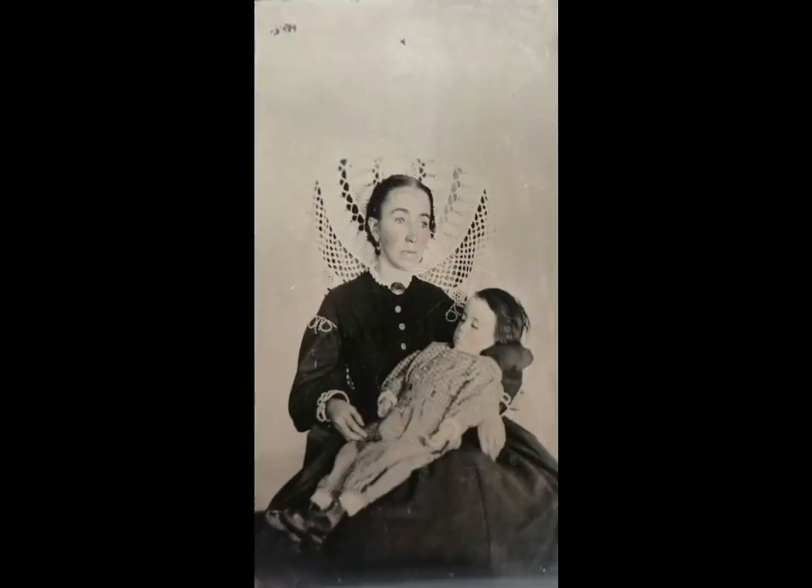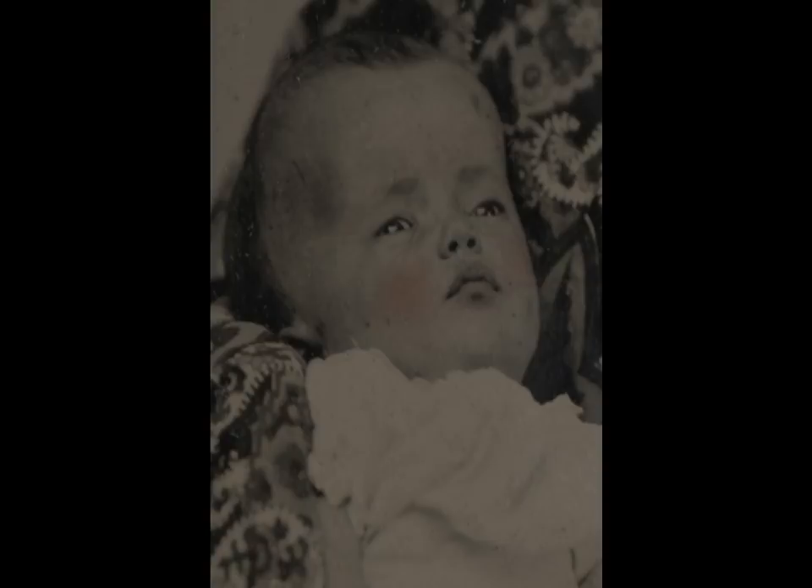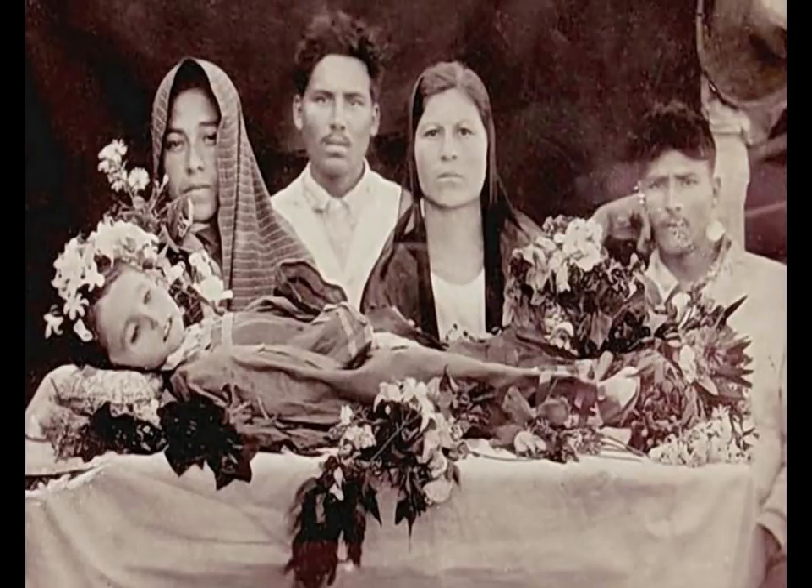While some images have a rosy tint added to the cheeks of the corpse, it is untrue that metal stands and other devices were used to pose the dead as though they were living. The stand or armrest used by photographers aided living persons to remain still long enough for the camera's lengthy exposure time, and has given rise to this myth. While 19th century people may have wished their loved ones to look their best in a memorial photograph, evidence of a metal stand should be understood as proof that the subject was a living person.